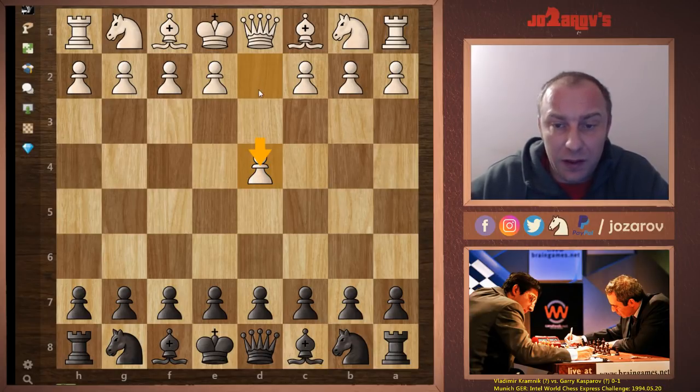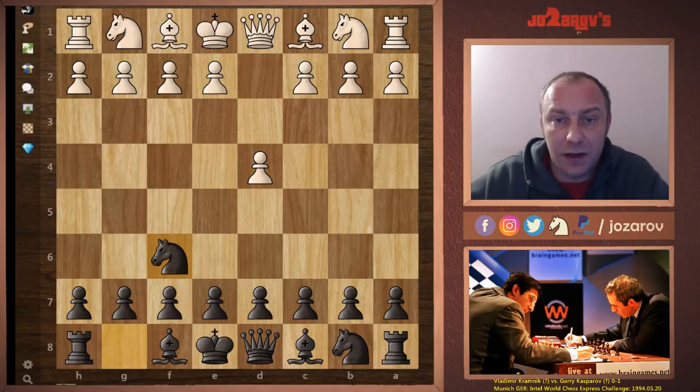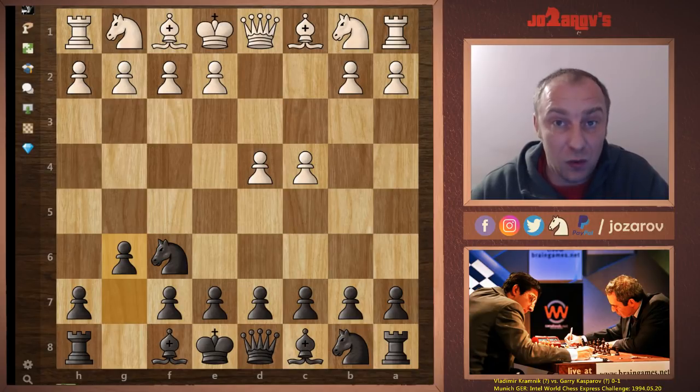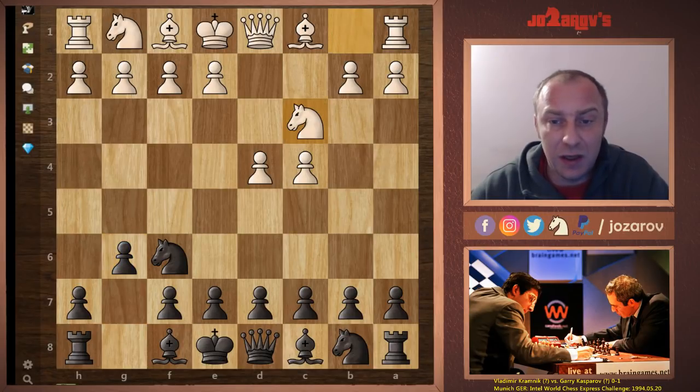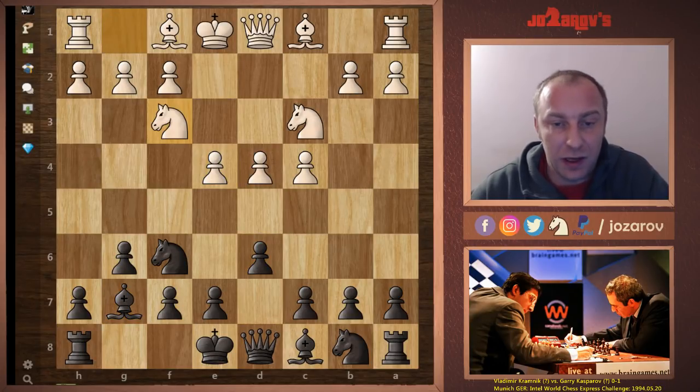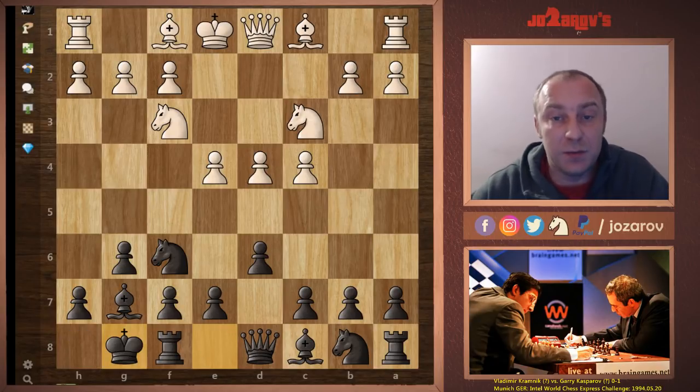We have d4 played by Kramnik, knight to f6 by Kasparov, c4, g6. Kasparov was really the master of the King's Indian — if you want to study it, just watch his games. There are some really great tactical games. In the game: knight to c3, bishop to g7, e4, d6 — still common theory — and knight to f3, castling played by Kasparov.